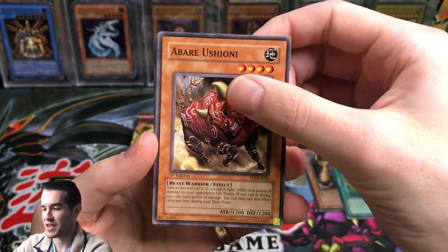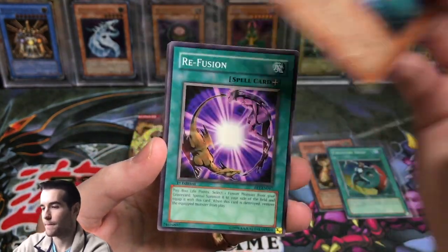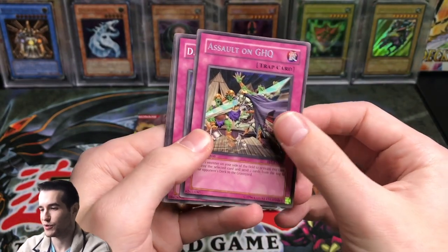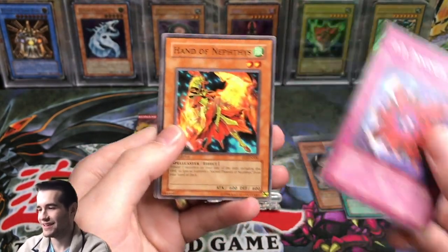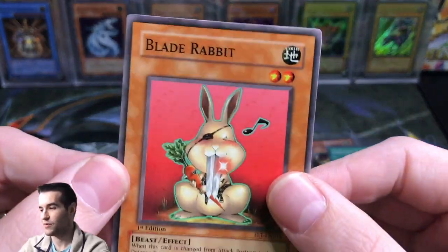Here we go. Abare Ushioni. Beast Soul Swap. Element Valkyrie. Re-Fusion. Assault on GHQ — that's super annoying with Warm Worm in Duel Links. DD Dynamite. Hand of Nephthys. Golem Sentry and another Blade Rabbit.